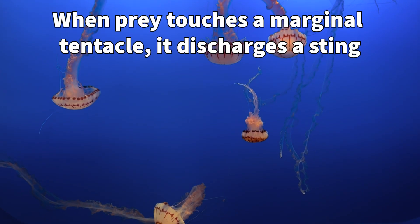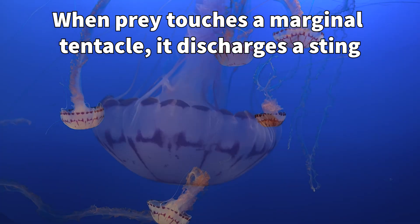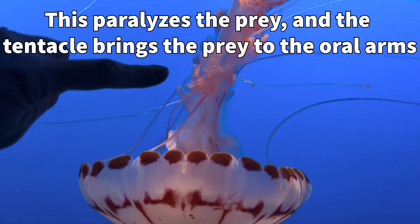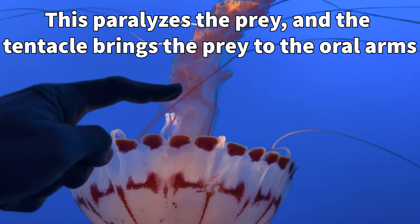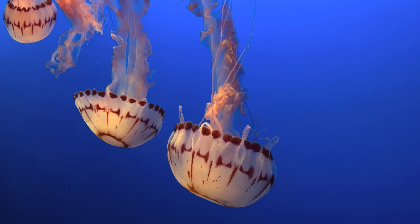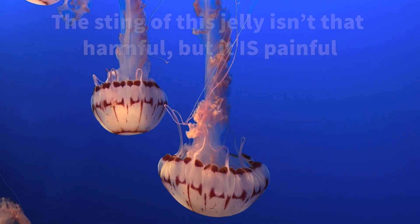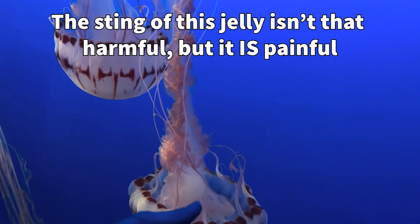The way they feed is that when prey touches a marginal tentacle, the stingers are immediately discharged to paralyze the prey. The marginal tentacle then bends inward towards the nearest oral arm, and that oral arm transports the prey to the gastrovascular cavity to catch the motionless prey. The sting of this jellyfish really isn't that harmful to humans, but it is quite painful.